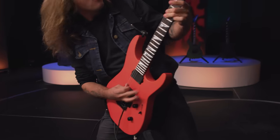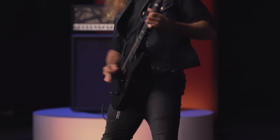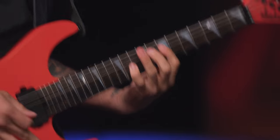Designed to inspire players across the globe, the American Series SL2-MG will be available in double locking and hardtail variants. The Soloist Alder body is paired with a three-piece through-body maple neck for the ultimate in tone, stability, and sustain.